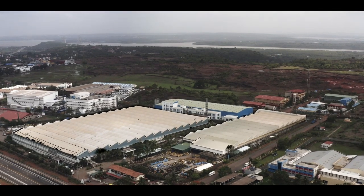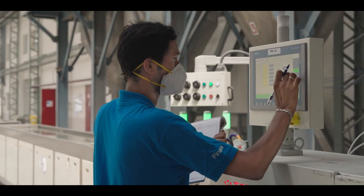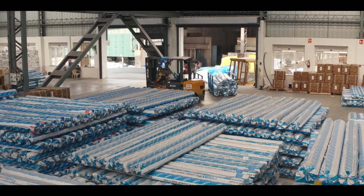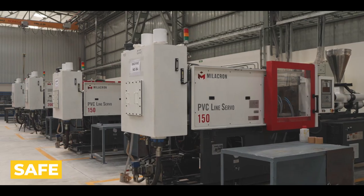These are manufactured at our state-of-the-art Goa plant using imported machines under the highest quality standards and ISI certification. The entire production is automated, contactless, safe and hygienic.